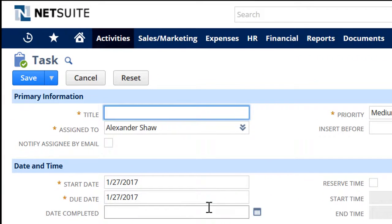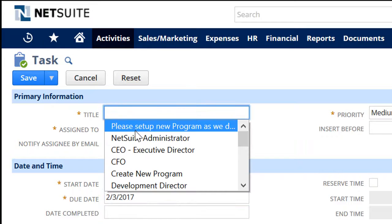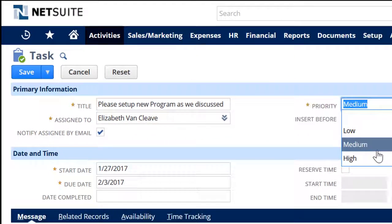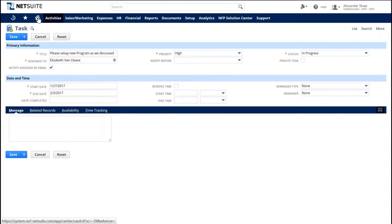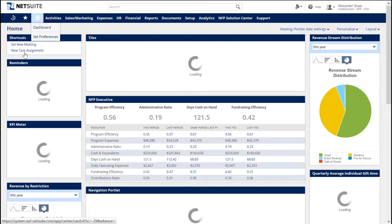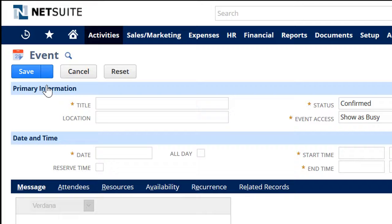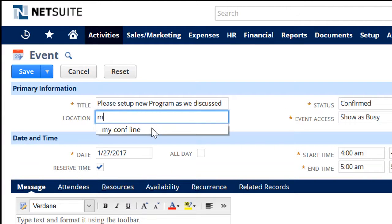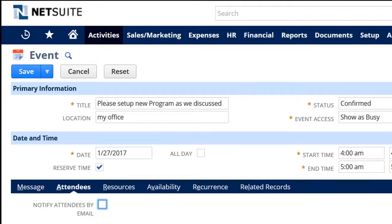The executive director logs into his dashboard and selects New Task Assignment from his Shortcuts portlet, sets up a meeting for next Friday and assigns the task to the controller to be sure the deadline's met. NetSuite makes it easy to collaborate with your team right within your browser or mobile device. Our clients alert and track to-do list items and reminders like this for approvals and other workflows throughout the entire solution.